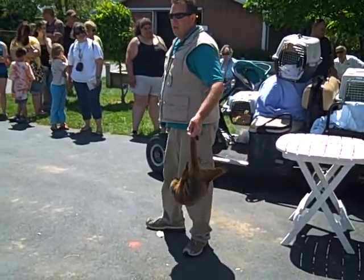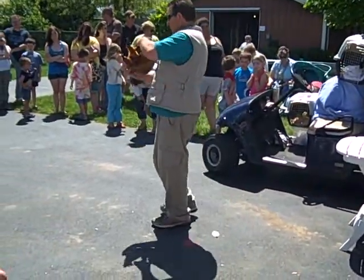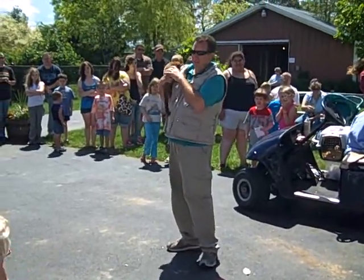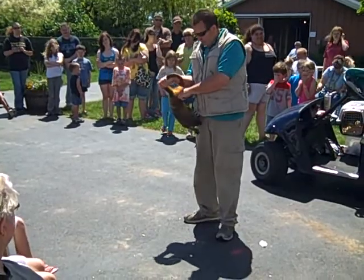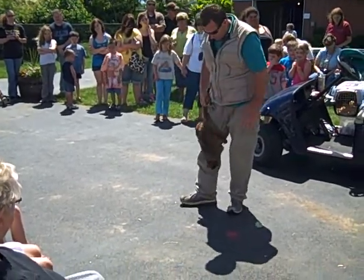These guys are very scent oriented. They're territorial, so they have scent glands on their neck and underneath, and they rub scent all over to mark their territory.